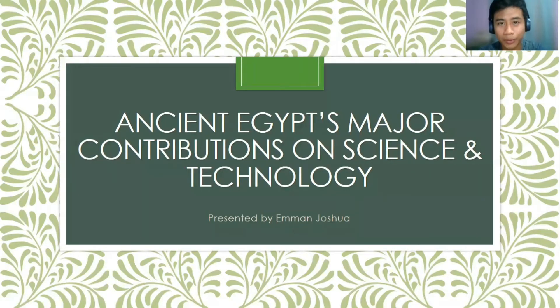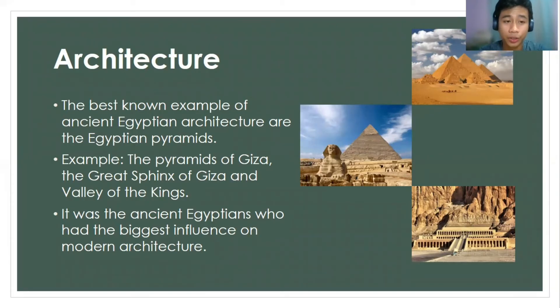Hello, I'm Eman, and my presentation today is about ancient Egypt's major contribution on science and technology. First, we have architecture. Ancient Egyptian architecture is very unique, and one of the best-known examples are the Egyptian pyramids.